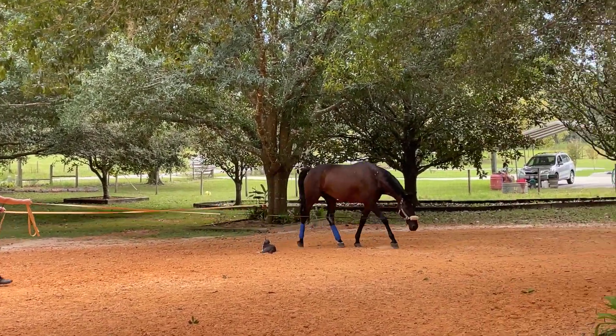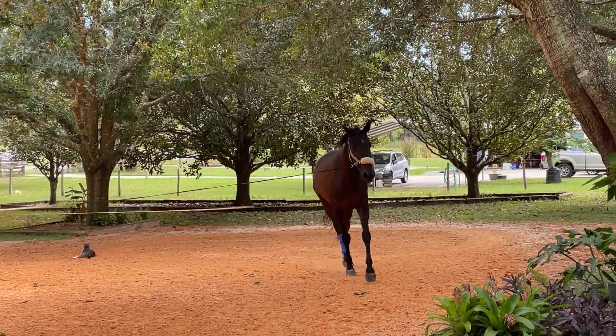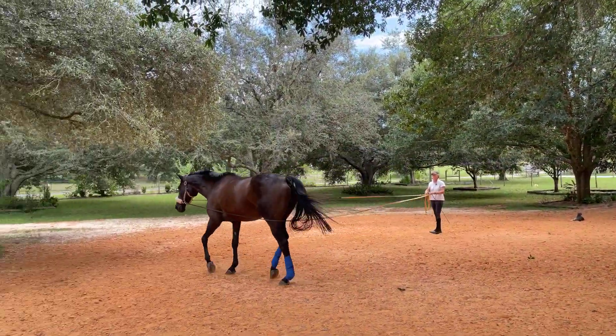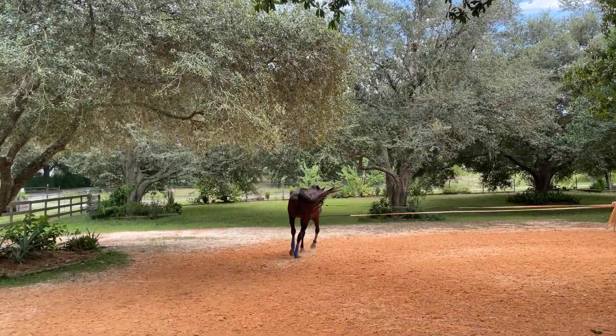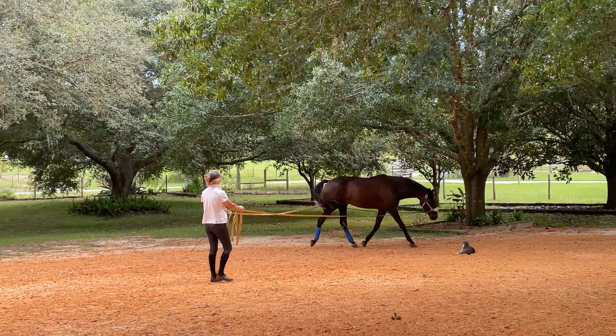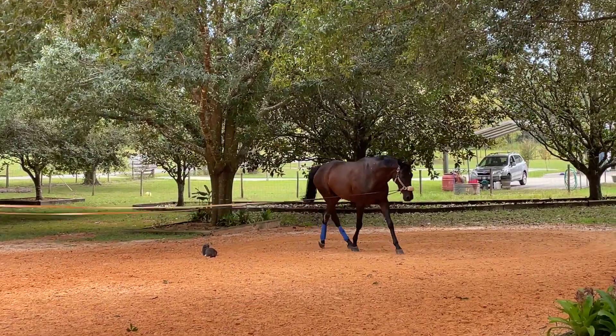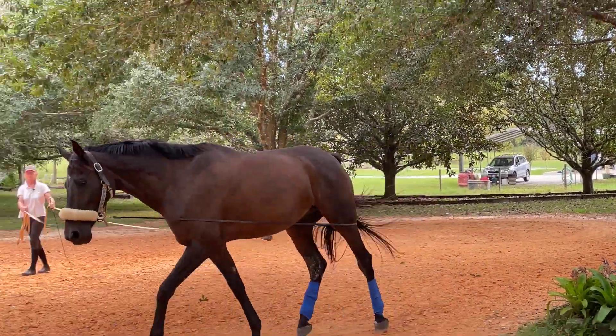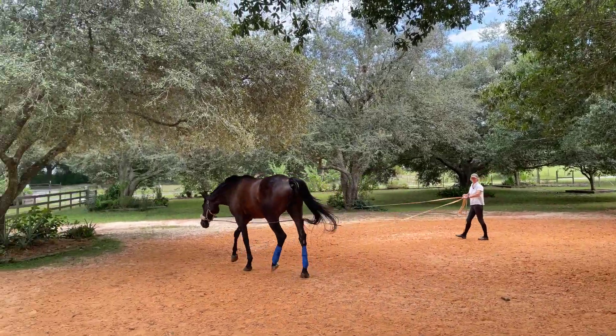We have to go around the kitty cat. Mercury thinks he owns the place and just takes for granted the horses won't step on him. So I might try to pull Ozzy over towards this side of the kitty.